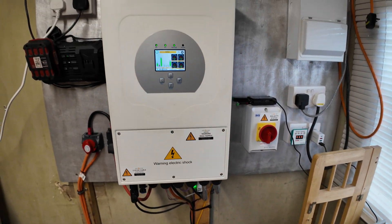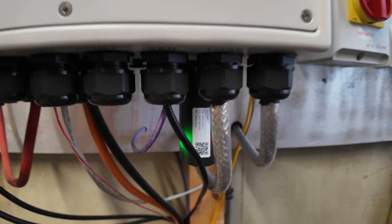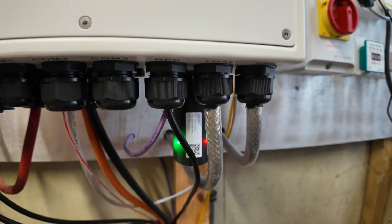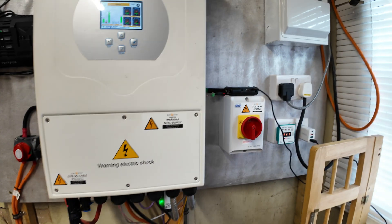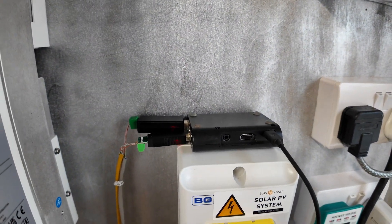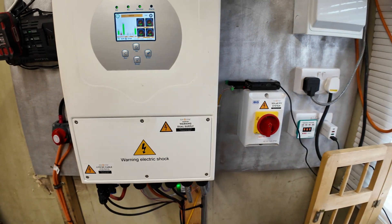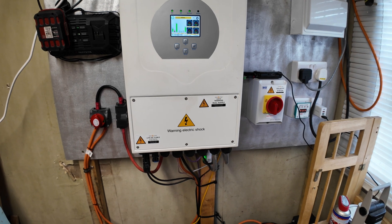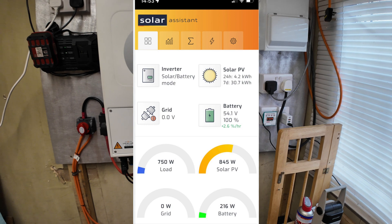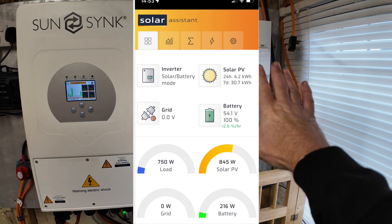So we've got two ways of monitoring the system — all the power we're using, inputting, and outputting. One's through the SunSync app, which is a little bit slow — it's like five or six minutes behind. But what I've done is I've programmed this Raspberry Pi, connected it through the serial port on the hybrid inverter, and that basically gives us live monitoring. I'll put a link up on the screen showing you that.